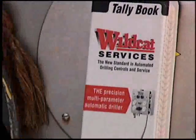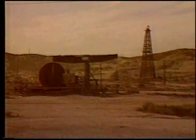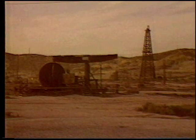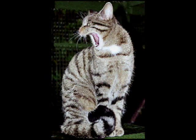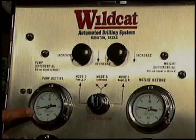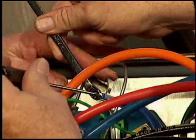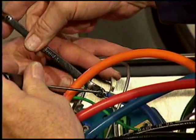Wildcat Services is a highly focused organization that takes its name both from the pioneering tradition of the oil field and the tenacity and independent spirit of its animal namesake. Wildcat Services is the innovator of multi-parameter technology, and we custom engineer each application to the individual performance requirements of the rig.